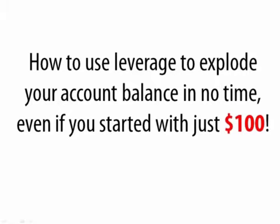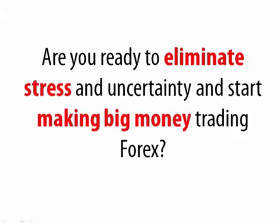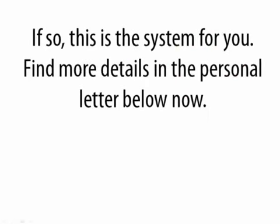So are you ready to eliminate stress and uncertainty and start making big money trading Forex? If so, this is the system for you. Please find more details in the personal letter below now. Thank you for your attention.